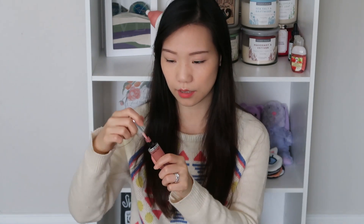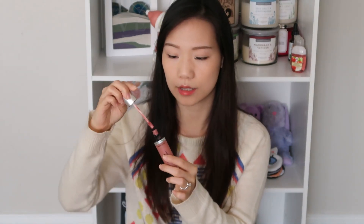This is the Revlon Ultra HD matte lip color. I actually like this one a lot — I use this quite a lot. This is in the shade Seduction. It's such a beautiful color. The wand is a flat wand and it just applies really fast and very easy.